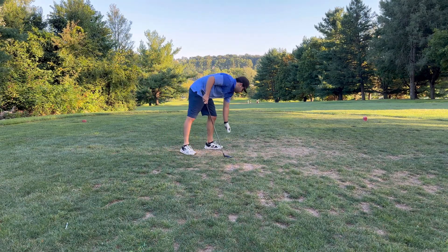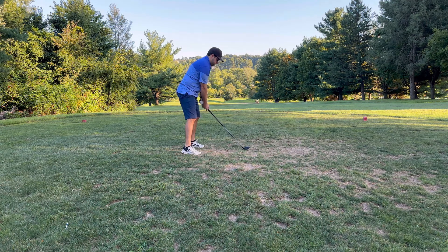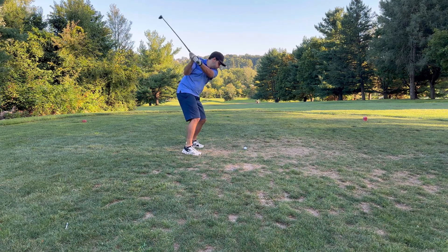Back here with my fifth attempt at trying to break par on the five-hole loop. Last time I shot plus four, trying to beat that this time. Trying to play a little more aggressive this round, taking a hybrid this time off the tee — usually I take a five-iron.